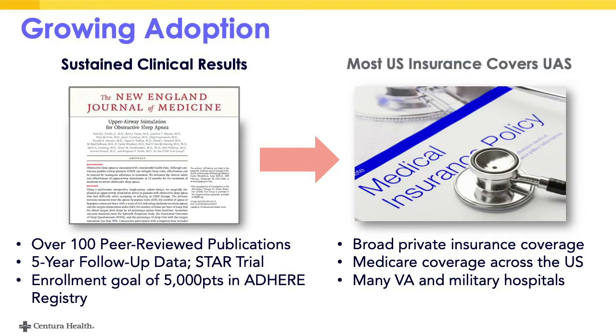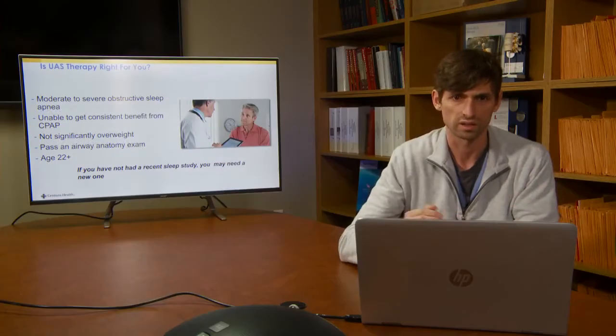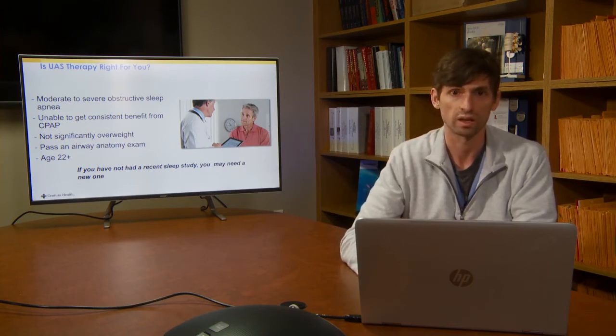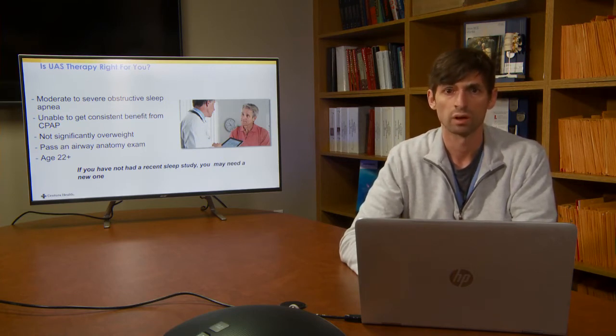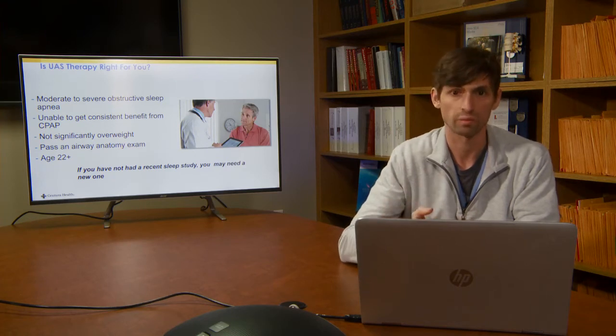So how do you know if you're a candidate? The requirements are: not tolerating CPAP — which can simply mean you don't like wearing it or find it uncomfortable; a body mass index of less than 32, though there's some flexibility; moderate to severe sleep apnea on a sleep study done within the past two years, specifically an AHI greater than or equal to 15. You also need to undergo an endoscopic exam under anesthesia — a DISE exam — where we look in the back of your pharynx and verify with high confidence that your specific type of airway collapse will respond to this treatment.